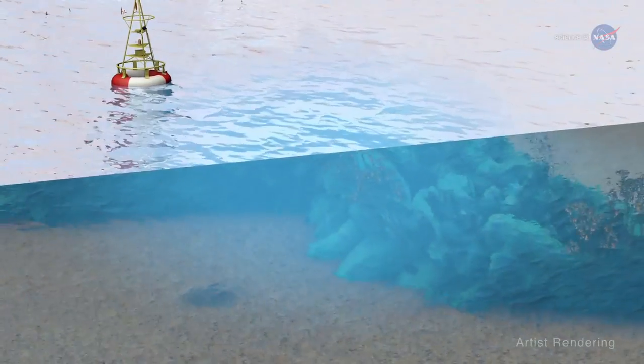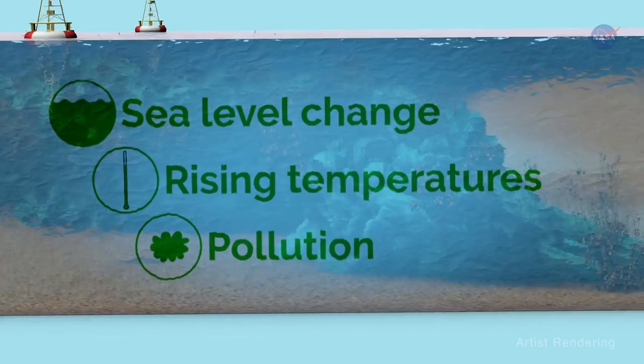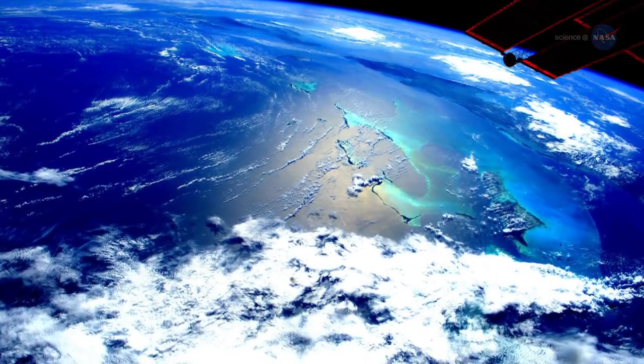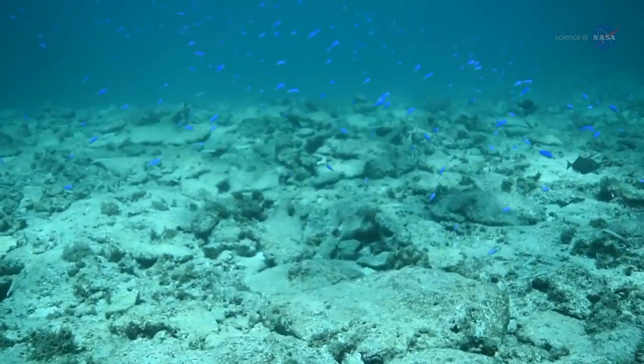Reefs respond in complex ways to environmental stresses such as sea level change, rising ocean temperatures, and pollution, says Hochberg. We need accurate data across many whole reef ecosystems to develop an overarching quantitative model that describes why and how reefs change in response to environmental changes.